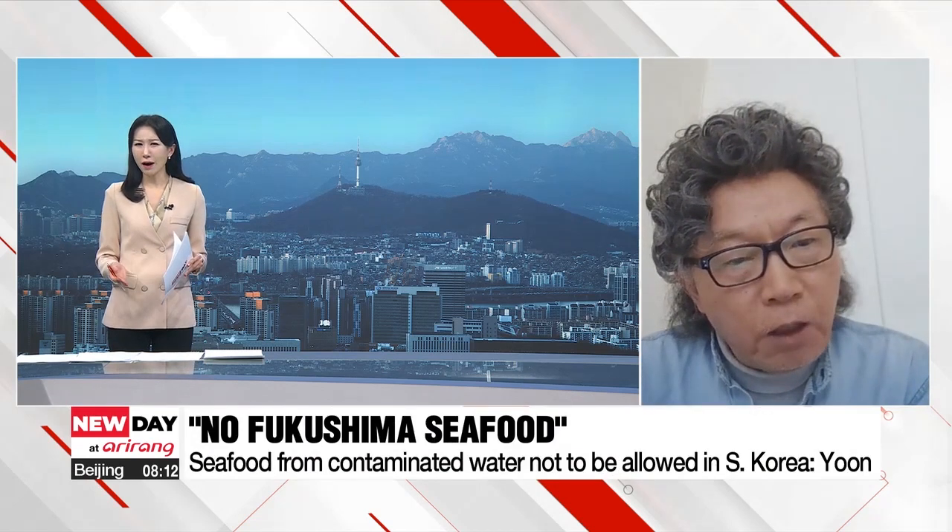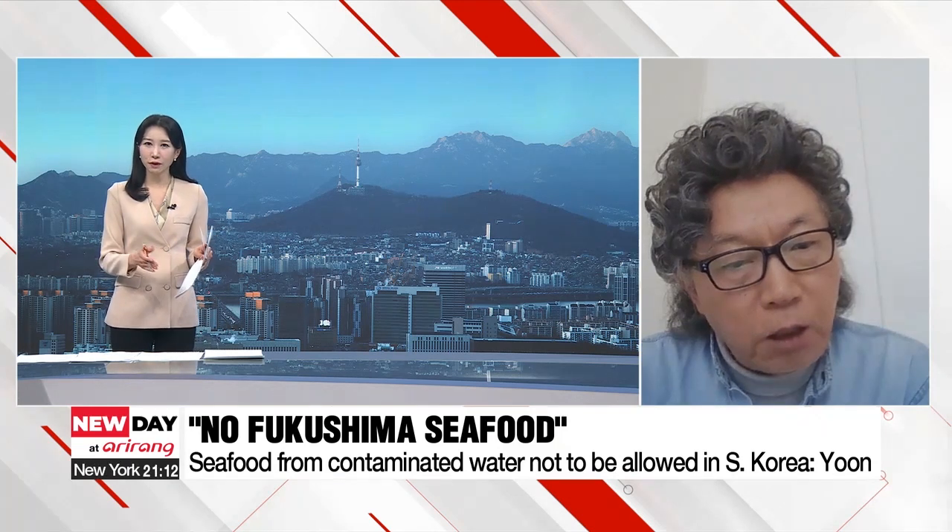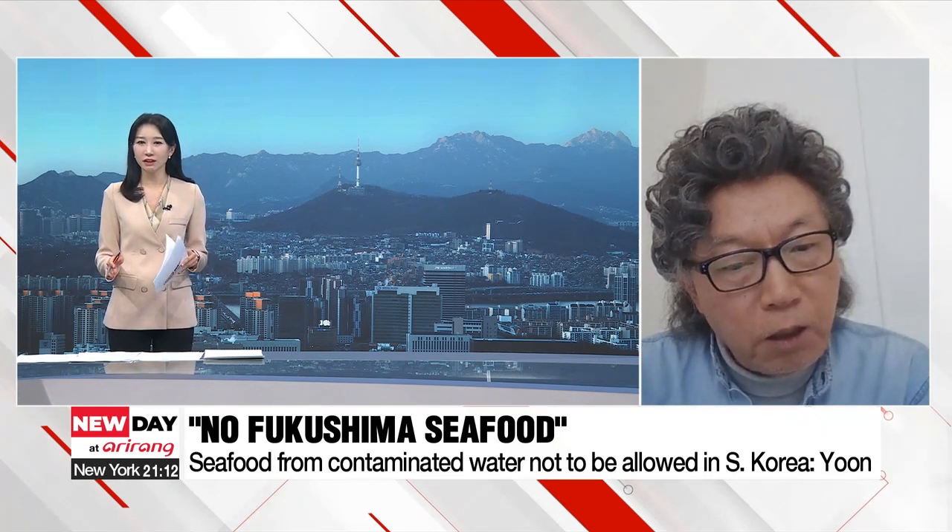Going back to last week, South Korean President Yoon Seok-yeol stressed that no seafood linked to Fukushima will be allowed into the country. How feasible is this plan? Can we really prevent that seafood from flowing into the country?